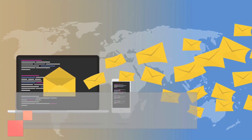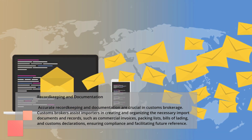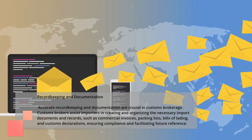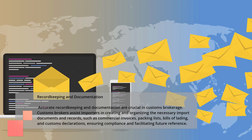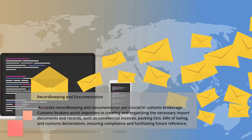Record-keeping and Documentation. Accurate record-keeping and documentation are crucial in customs brokerage. Customs brokers assist importers in creating and organizing the necessary import documents and records, such as commercial invoices, packing lists, bills of lading, and customs declarations, ensuring compliance and facilitating future reference.